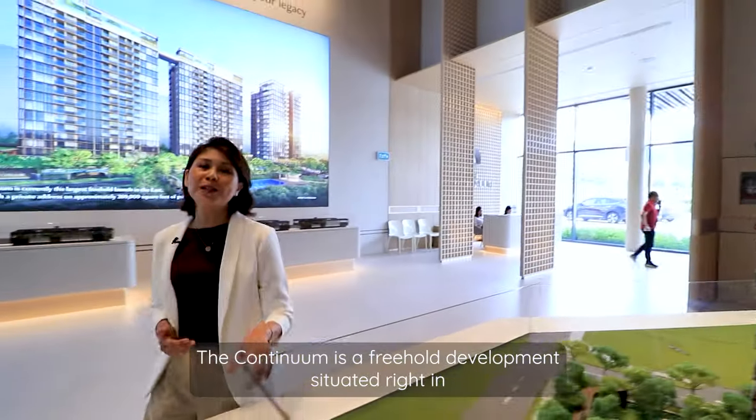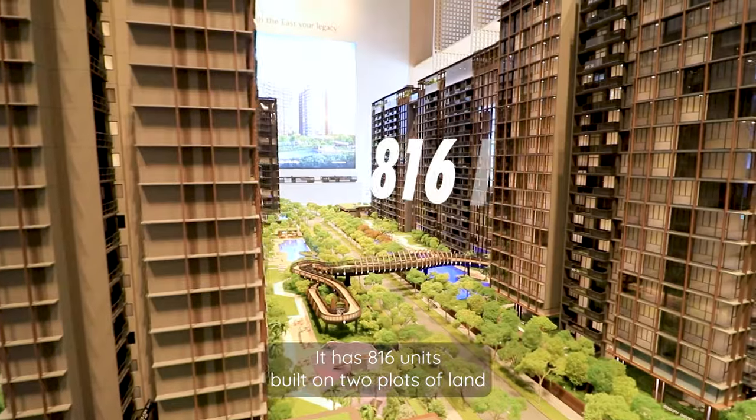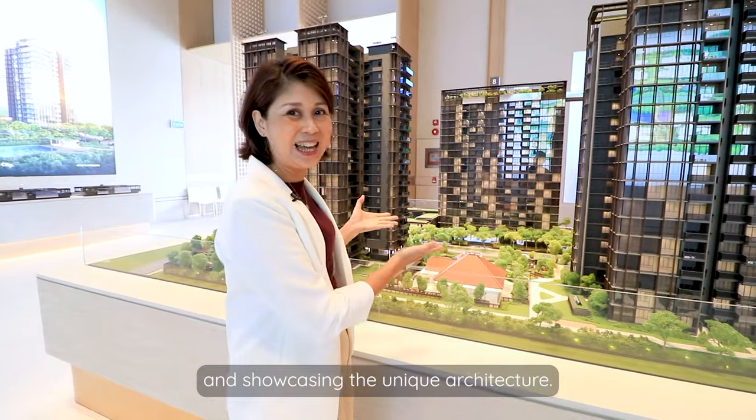The Continuum is a freehold development situated right in the heart of District 15. It has 816 units built on two plots of land, showcasing unique architecture.